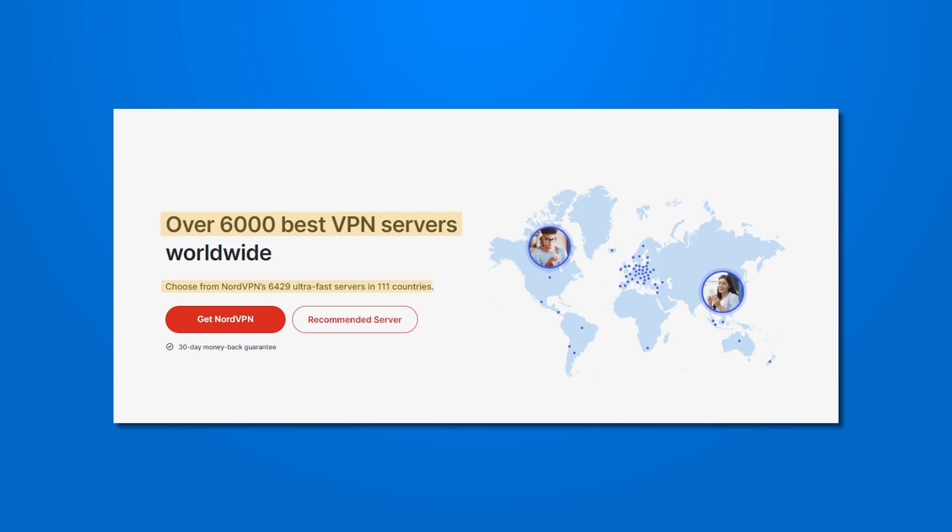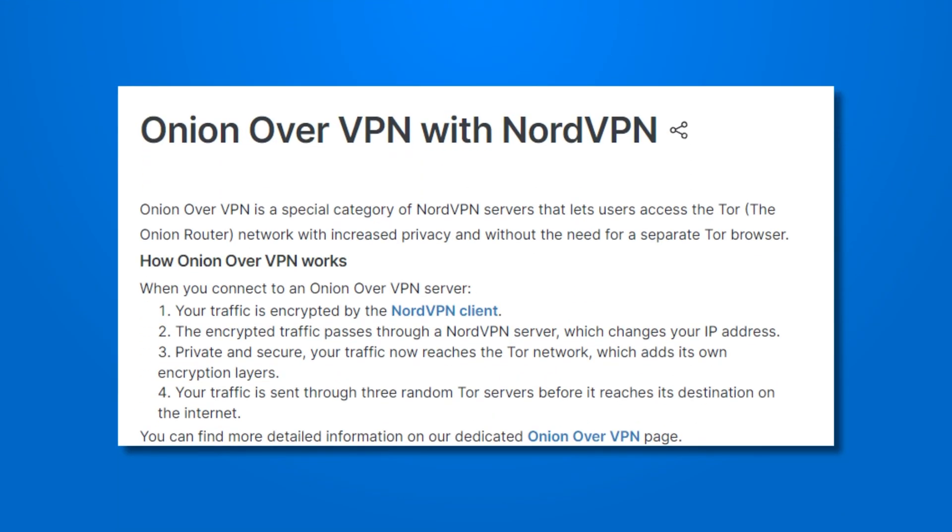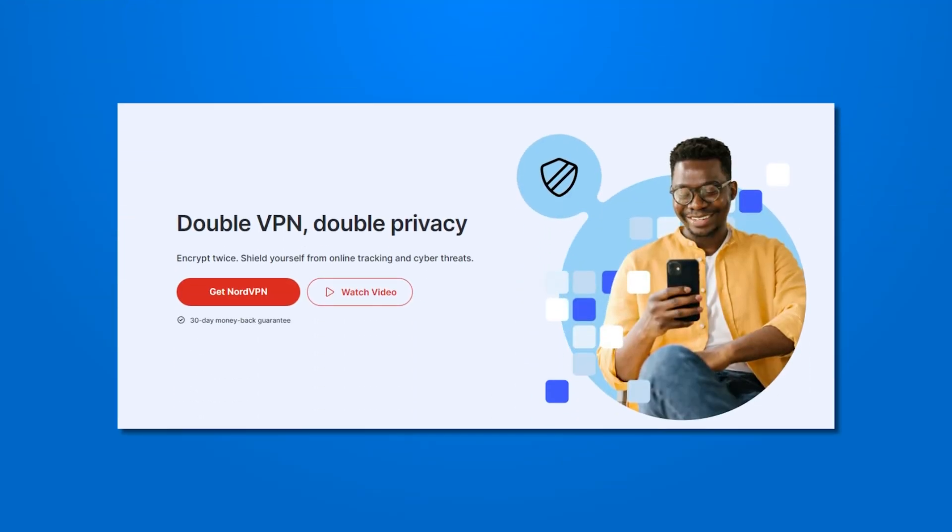NordVPN also has over 5,000 servers in about 50 countries. While this might seem like too few countries for the number one VPN, the type of servers you get are where it excels. Some of these servers are specific to torrenting, which allows you to download files from peer-to-peer networks securely. There's also Tor Over VPN, which allows you to use the anonymized Tor project network, routing your connection through a series of random anonymous servers. If you think this level of security is overkill, you can also rely on multi-hop servers, otherwise known as Double VPN — a less intense version of Tor Over VPN.